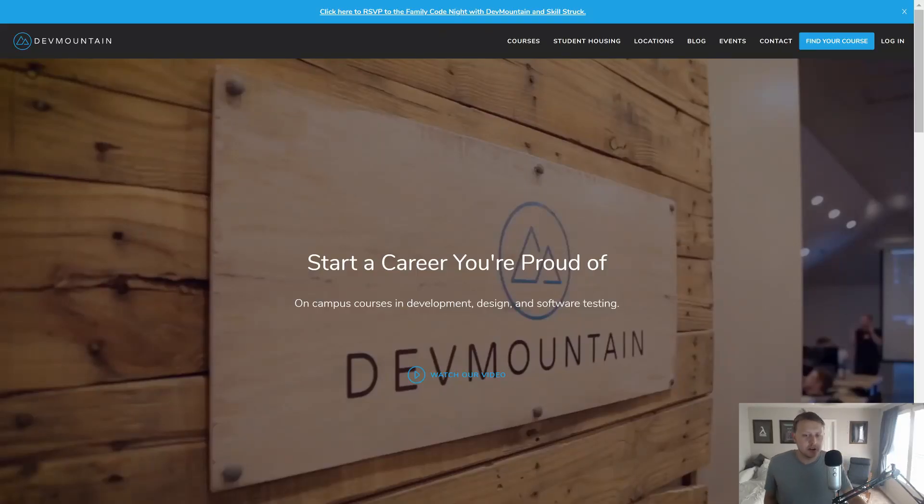I want to take a moment to thank our long-term sponsor, Dev Mountain Coding Boot Camp. I've had the pleasure of visiting some of their campuses back in Provo — it was a beautiful campus. If you're interested in a bootcamp that also provides housing so you can get up and go in web development, QA, iOS development, or UI/UX, they've got it all. Check them out at devmountain.com.